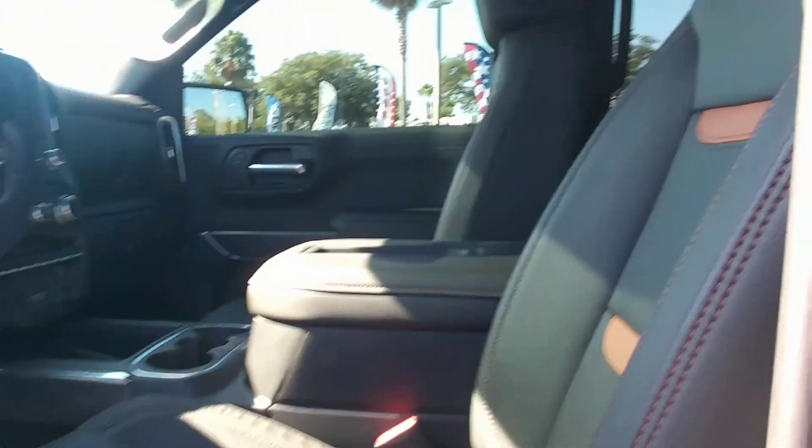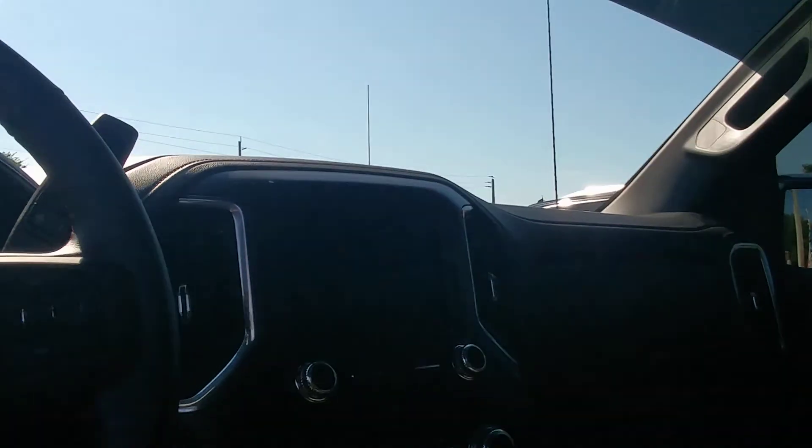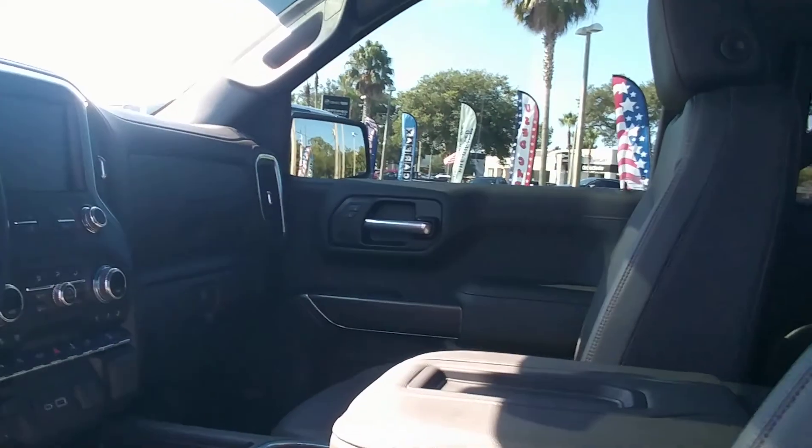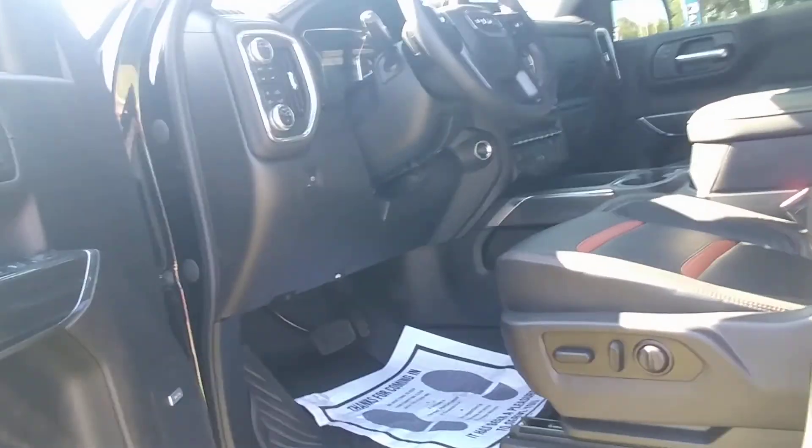Two-tone leather interior. 6,200 miles on it as we speak. It's got the sunroof. Of course, it is four-wheel drive. Memory seat package, Bose stereo.